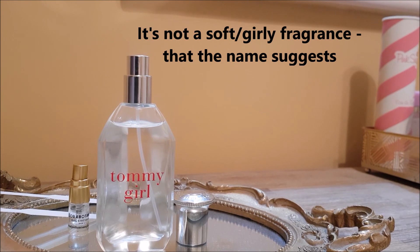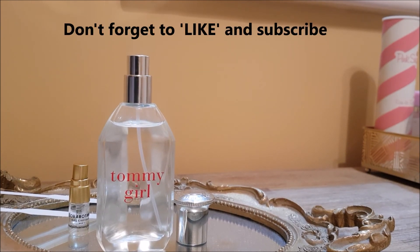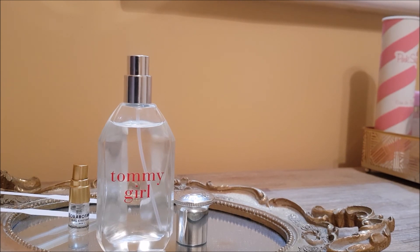That's my thoughts on Tommy Girl. If you've tried it, let me know. If you're interested, go and grab a bottle — 100ml for £20, or even 200ml for around £20 at Christmas time in the sales. Fantastic value for money, great projection, and a great edgy fresh fragrance. Thanks very much for watching — please subscribe and hit that like button, it really does help a very small channel like mine grow. Thanks very much, bye!